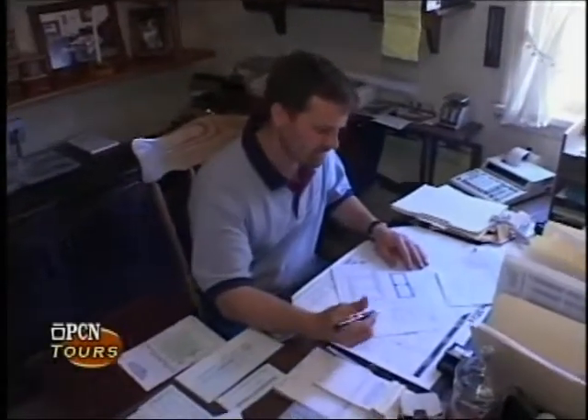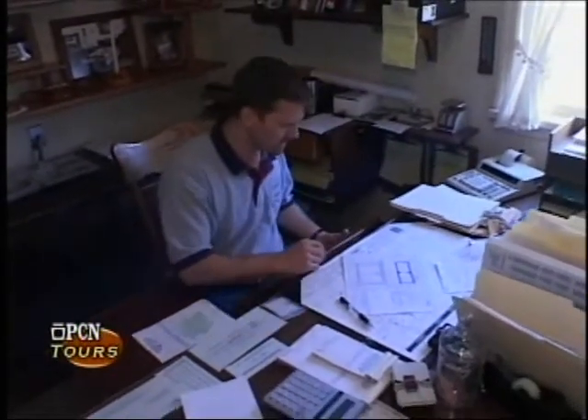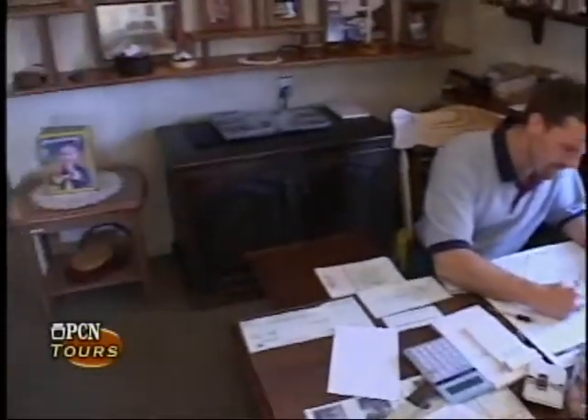We have done this for many years. My craftsmen are true artists, and you will see their actual signature. My men make a piece from start to finish.